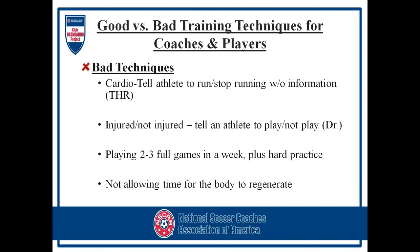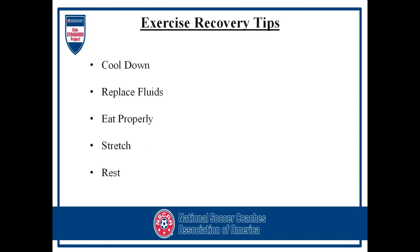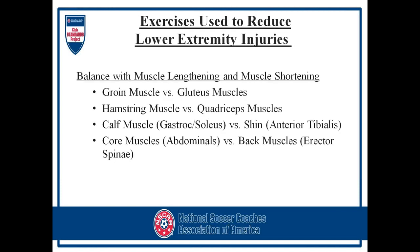If the body is unable to recover, muscle fatigue sets in, then muscle injury can occur. When you have muscle weakness or fatigue, you put a lot of stress on your ligaments, resulting in a high rate of injury. Exercise tips for recovery: cool down, replace fluids, eat properly, stretch, and rest. Other tips include active recovery, massage therapy, ice baths, high-quality sleep, and avoid overtraining.